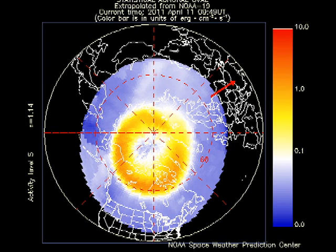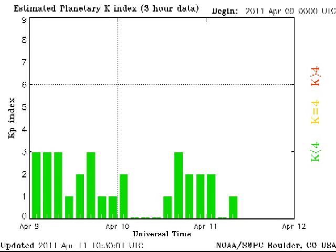The auroral band seems quite inactive and the Kp index has varied between 0 and 3, which is classified as quiet.